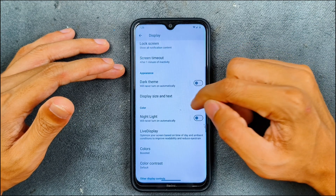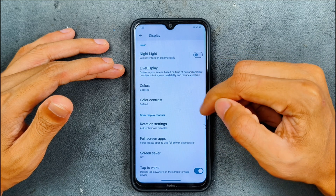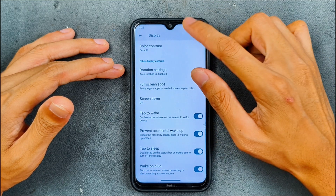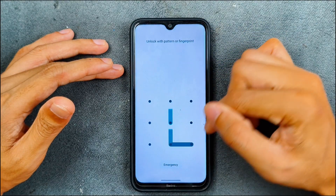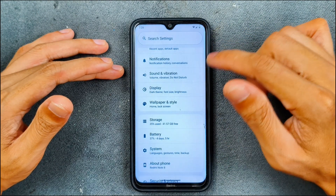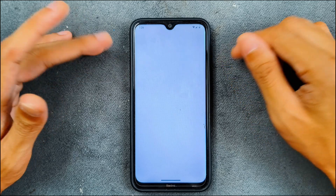Sound and vibration are working with no issue. Display settings include adaptive brightness, which works perfectly fine, night mode, color settings, and a few other things. Double tap to wake and double tap to sleep are working with no issue — all the basic features are working.